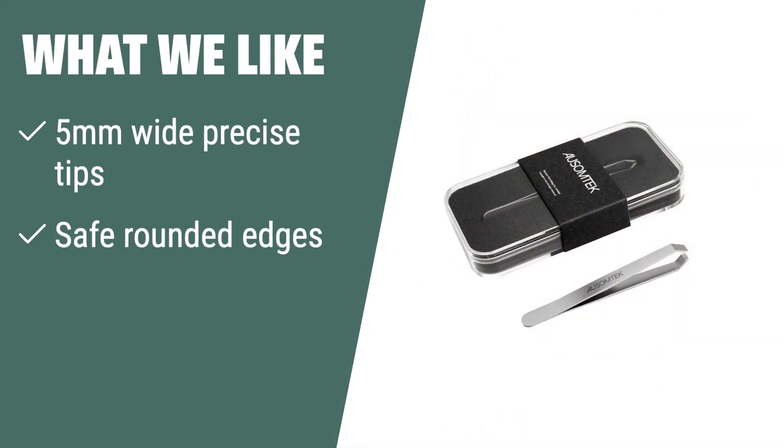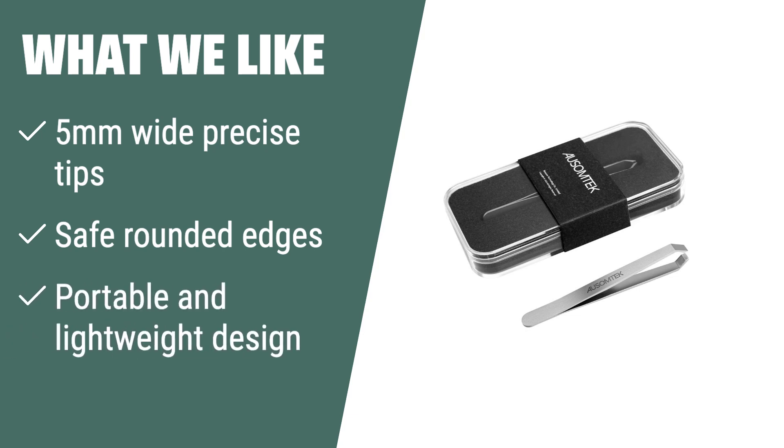What we like: if you are looking for versatility and durability, the AUSOMTEK Beard Tweezers are the ideal choice. With 5mm wide precise tips and safe rounded edges, these tweezers are perfect for removing unwanted hairs without any hurting. Made of super hard stainless steel, they are strong and resistant to deformation and rust, making them suitable for various grooming needs. The portable and lightweight design, along with the clear plastic box packaging, makes it travel-friendly and a great gift option for your loved ones.